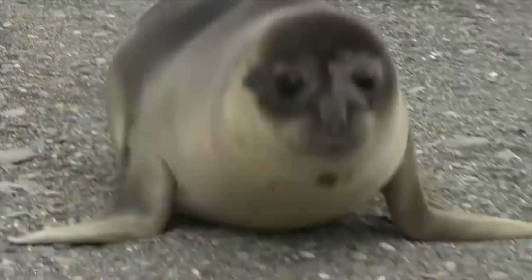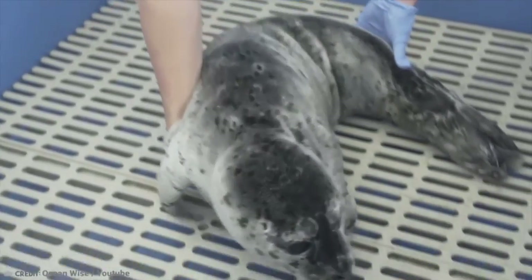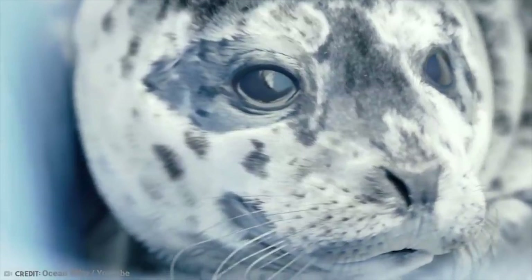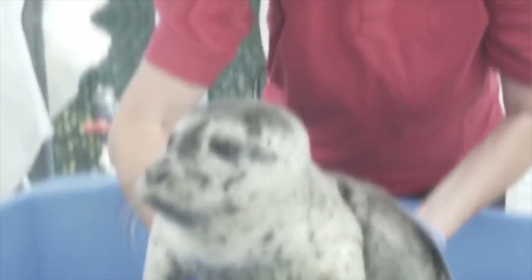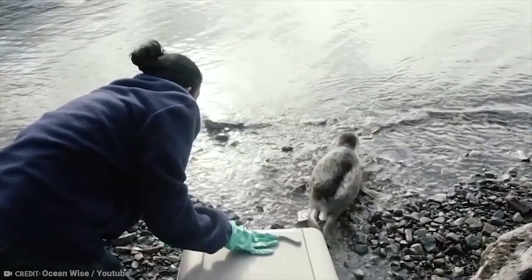Seal mothers only have one pup every year, and the pups require a great deal of care in the first few months of their life, since they do not yet have a waterproof coat and rely on their mother's milk. It is not known why the mother seal chose to abandon this pup, but it does look like he will get another chance thanks to his human rescuers. Although we're only at number 11 on our countdown, we already have a contender for the cutest baby animal of all.